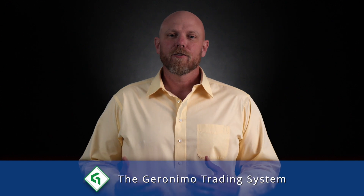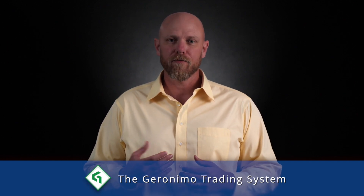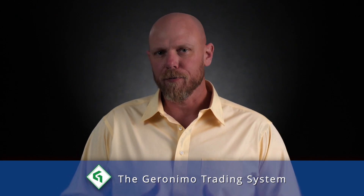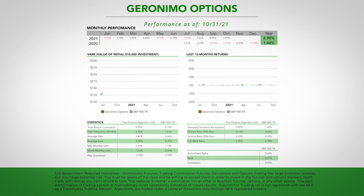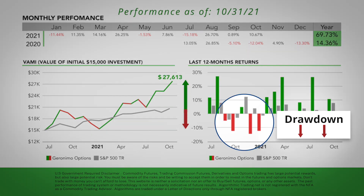The second fully automated trading system we offer is called the Geronimo. It differs from the Phoenix in that it trades bullish put spreads instead of the outright futures. It still takes trades based on the direction of the S&P 500, though it utilizes put spreads instead of futures. The Geronimo trading system has a unit size of $15,000 — for every $15,000 in your account, you could trade one unit. The following graphic shows how this algorithm has done over time, including the best month, worst month, and the biggest drawdown since going live.